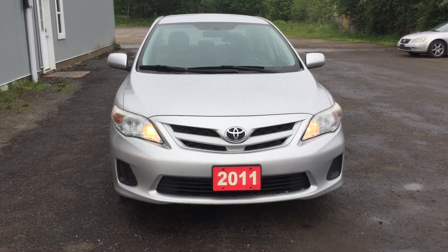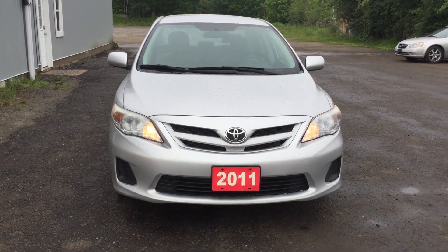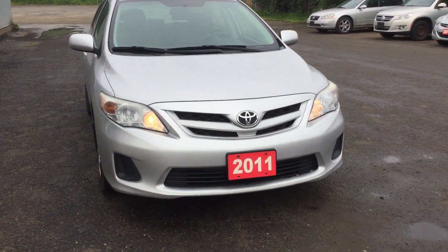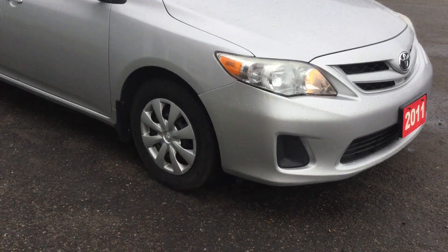Morning Asif, it's Steve from Drive Credit Canada. I'm just doing a quick video for you for the 2011 Toyota Corolla, just to show you the vehicle itself. The car drives really nicely.